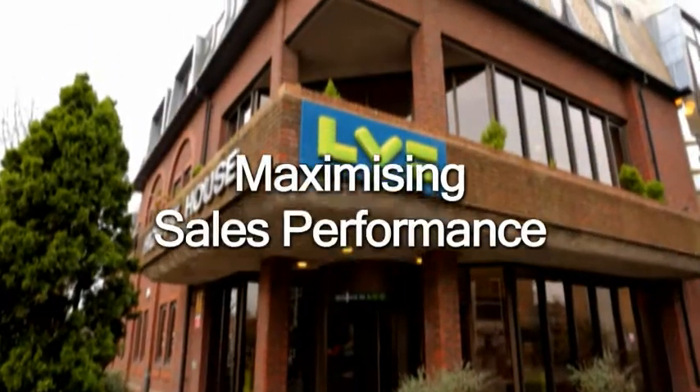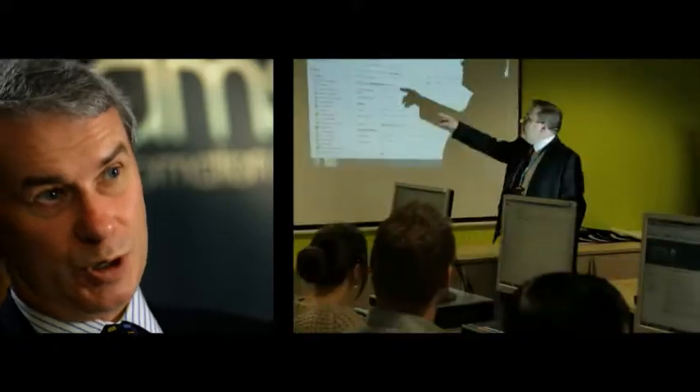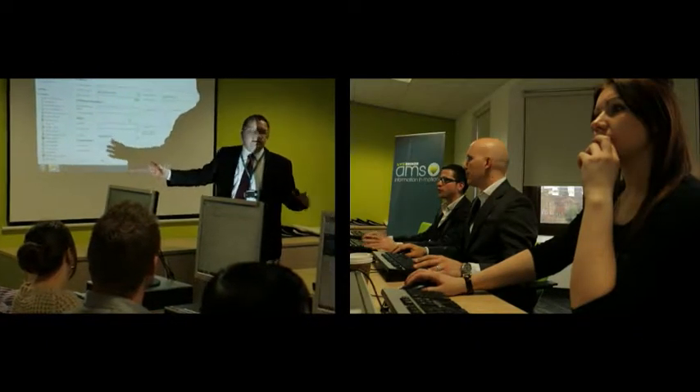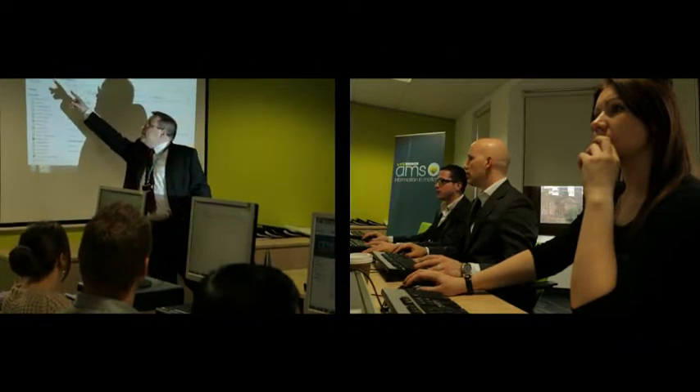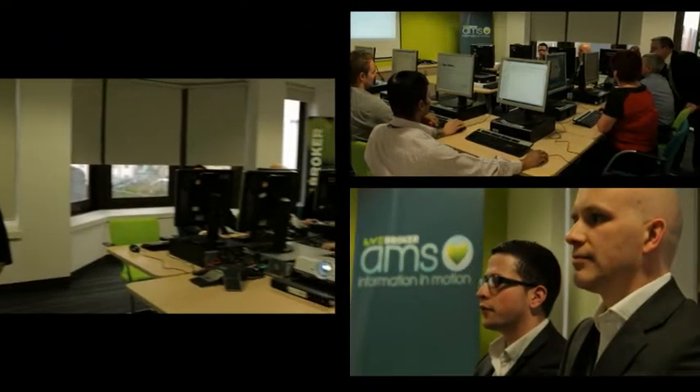The system helps us to be much more efficient, much more dynamic and have information at our fingertips. We've got different sales forces — one that sells commercial products and one that sells personal products — and to have one view of our relationship with that broker allows us to see improved quality of business and improved profitability, because we can target the brokers that have profitable accounts and cross-sell other products to them, and this system will demonstrate who they are.